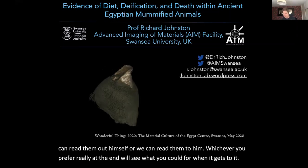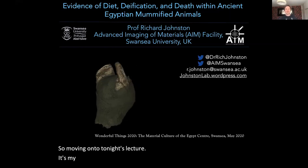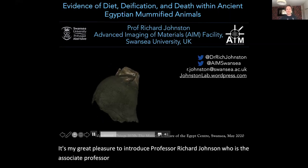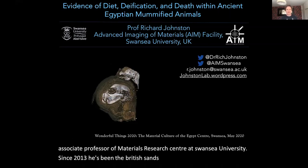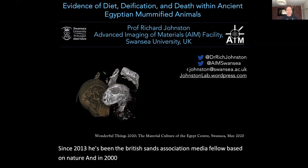Moving on to tonight's lecture, it's my great pleasure to introduce Professor Richard Johnson, who is the Associate Professor of Materials Research Centre at Swansea University. Since 2013 he's been a British Science Association Media Fellow based on Nature, and in 2015 a Software Sustainability Institute Fellow.